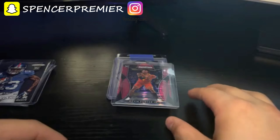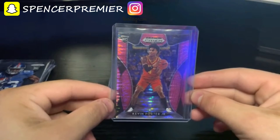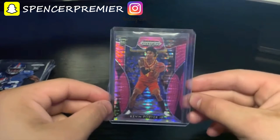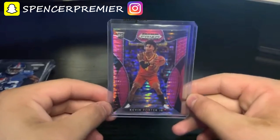Pretty much anything shiny is good to buy. I got this Kevin Porter Jr. pink Prizm rookie card for about three dollars. I bought this when he got cut from the Cavs for really cheap, and now it's obviously up. I think this guy is one of the most talented players in the NBA, so I was excited to get this card.